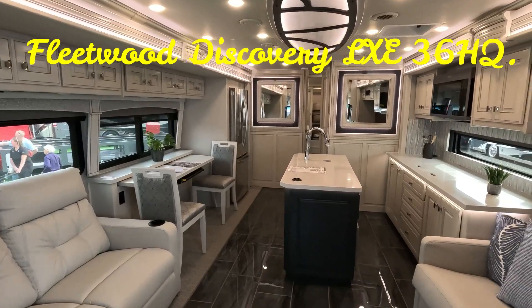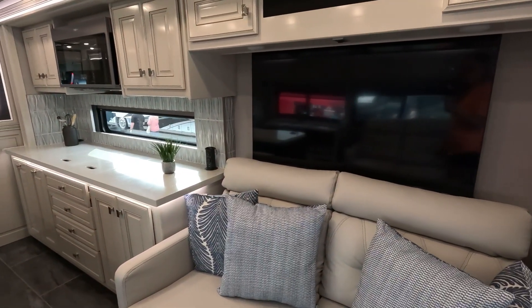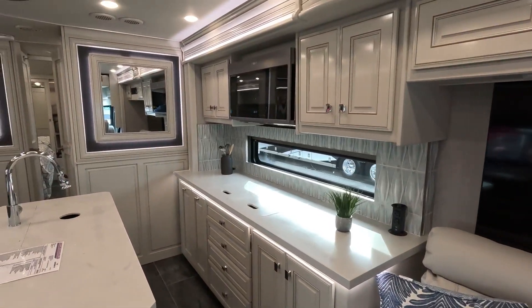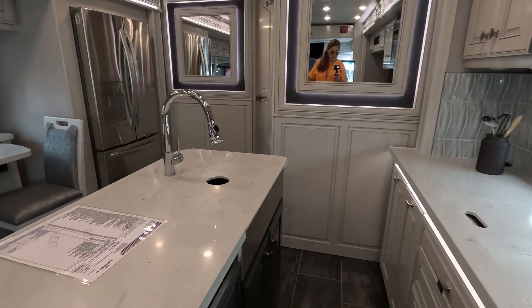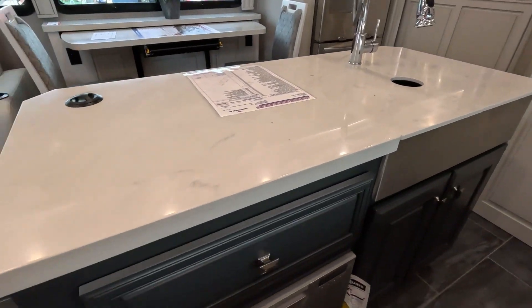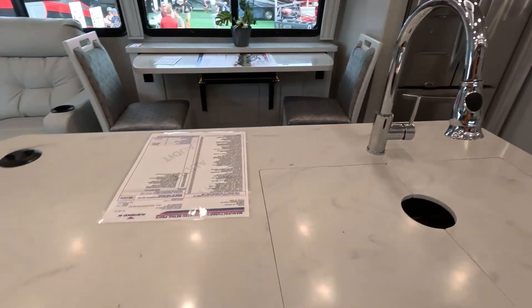Hi, we're in the Discovery. This is the one with the island. We've got a televator. Still have a dishwasher down here. Big sink. Nice drawer.